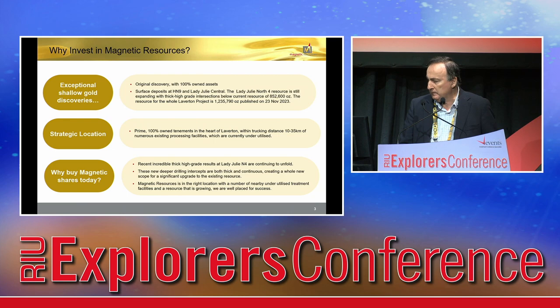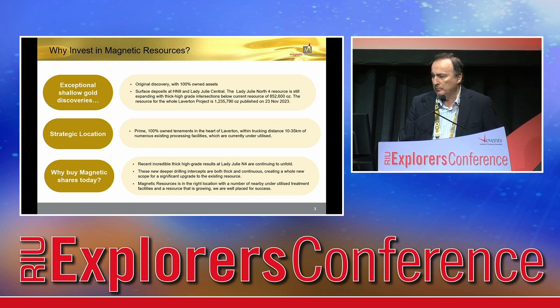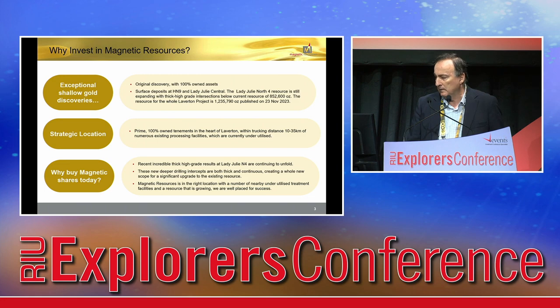We talked at one of the conferences down south and we put out our results statement. We've got 1.2 million ounces at 1.7 grams, but within that, the main deposit, which is called Lady Jilly North 4, is 852,000 ounces at 2 grams per tonne, which is an exceptional grade for an open pit.